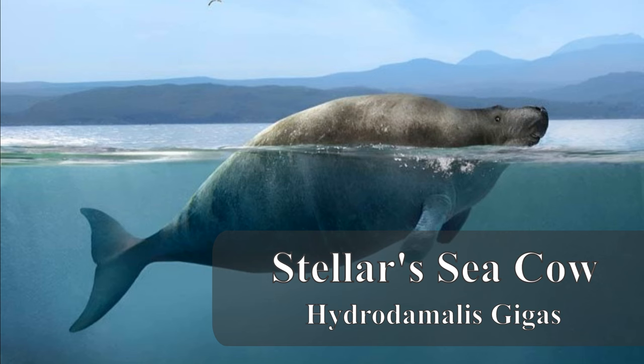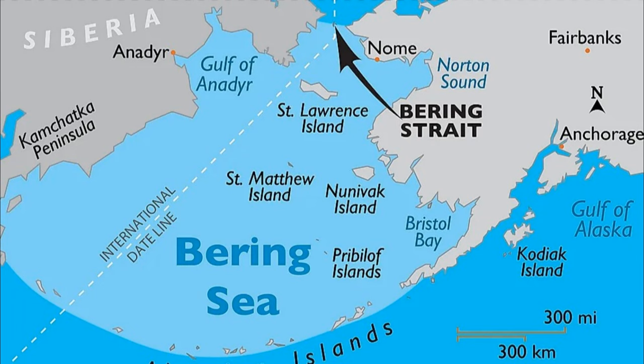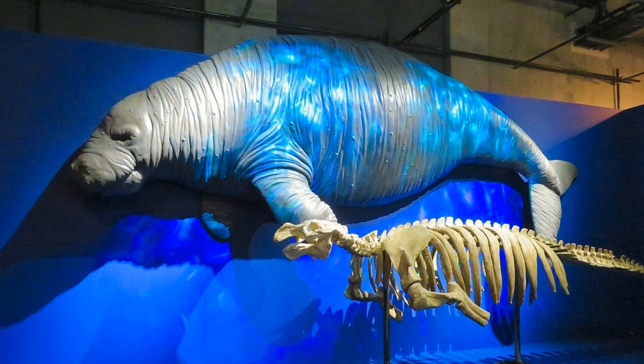2. Steller's Sea Cow (Hydrodamalis gigas). Steller's Sea Cow was a massive marine mammal that inhabited the waters of the Bering Sea. It had a thick layer of blubber and was a slow-moving herbivore. De-extinction efforts for Steller's Sea Cow involve a combination of genetic engineering and selective breeding.